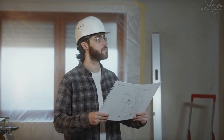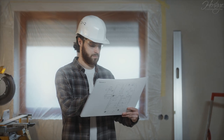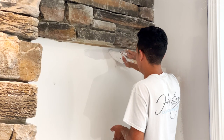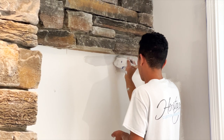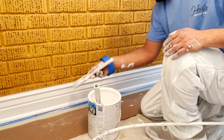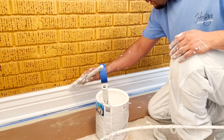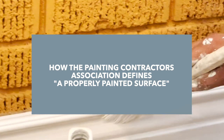Heritage Custom Painting works to a professional standard established by the Painting Contractors Association, or the PCA. The PCA and its standards create a clear-cut guide for the industry, and they also give customers a proper expectation for the quality of work. This video will be the first in a series of videos discussing the PCA standards, starting with how the PCA defines a properly painted surface.